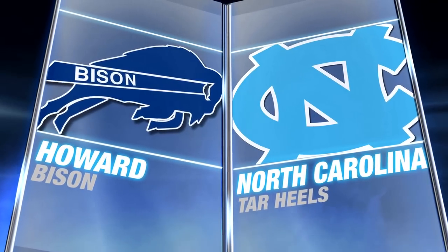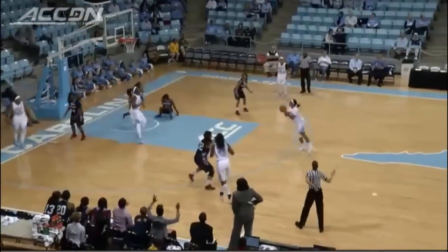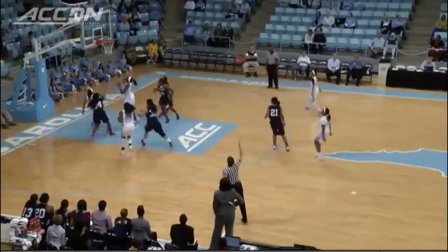North Carolina women opening the 2014-15 season at home against Howard, and look who's back on the sidelines. Great to see Sylvia Hatchell there after missing all last year battling cancer.